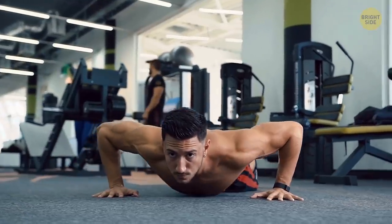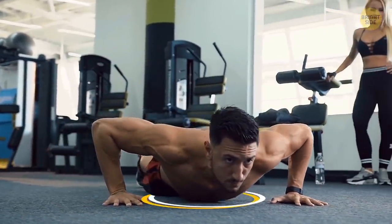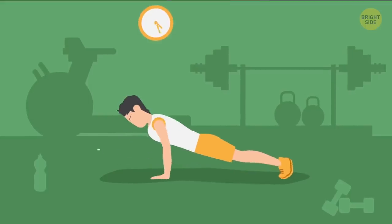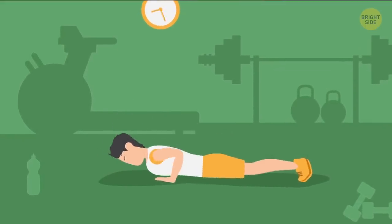To get the most out of a push-up, lower your body all the way to the floor and touch it with your chest. Just don't forget to breathe in as you lower your body down, and breathe out as you go back up.